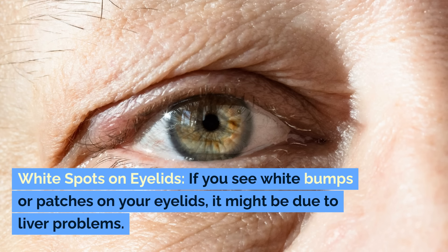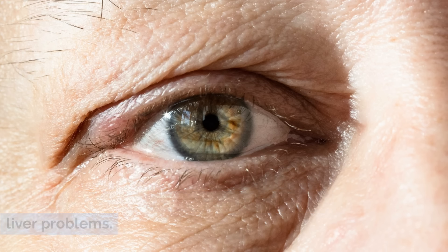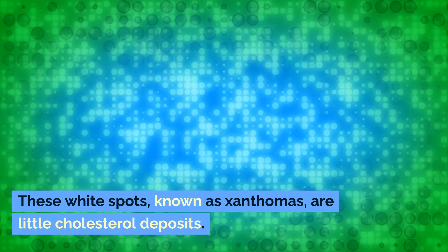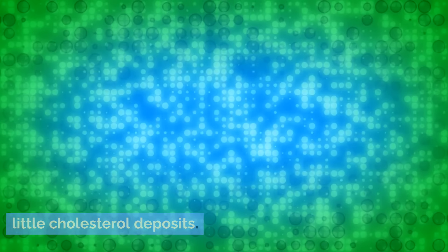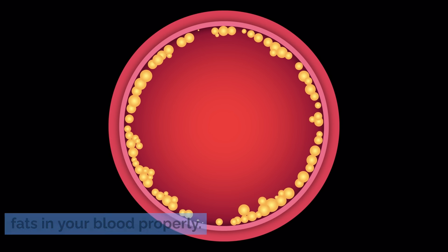White spots on eyelids. If you see white bumps or patches on your eyelids, it might be due to liver problems. These white spots, known as xanthomas, are little cholesterol deposits. They form because your liver isn't managing fats in your blood properly.